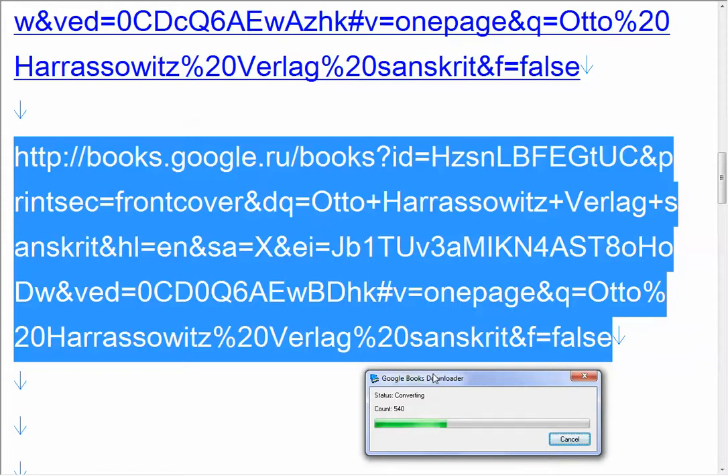So now we have a book of 540 pages and it takes less than 5 minutes to have it fully downloaded and converted from the GP files to PDF. It's a miracle — done.